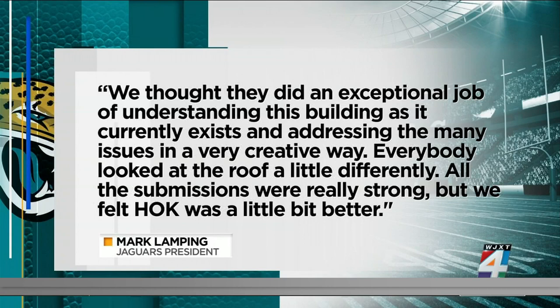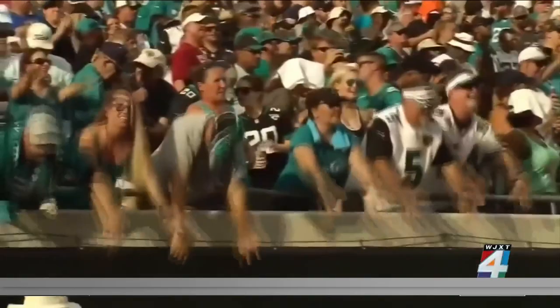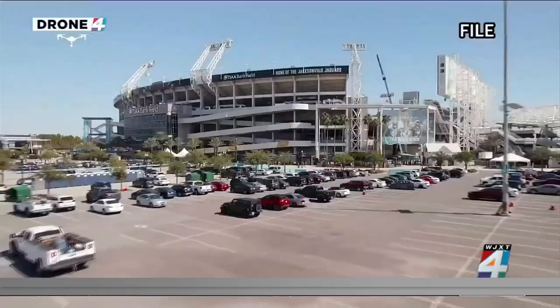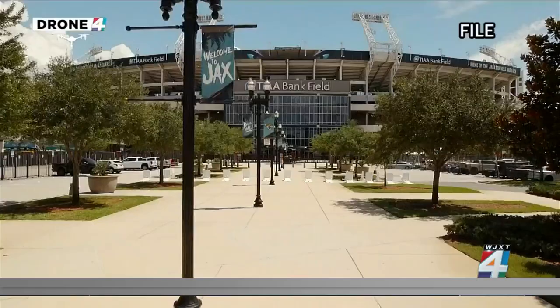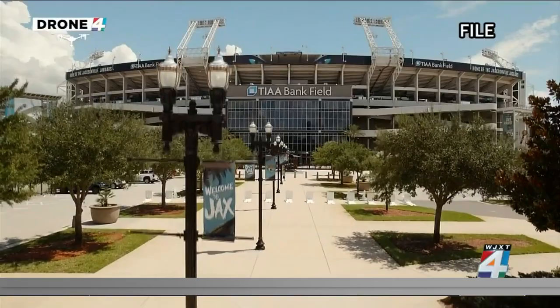Everybody looked at the roof a little differently. All the submissions were really strong, but we felt HOK was a little bit better. Lamping said it's still not clear exactly how much the project will cost, and some early estimates suggest the stadium makeover could range from $600 to $800 million, but that could change. Lamping has said the plan is to form a public-private partnership to finance the upgrades, though details on how that would be split are unknown.